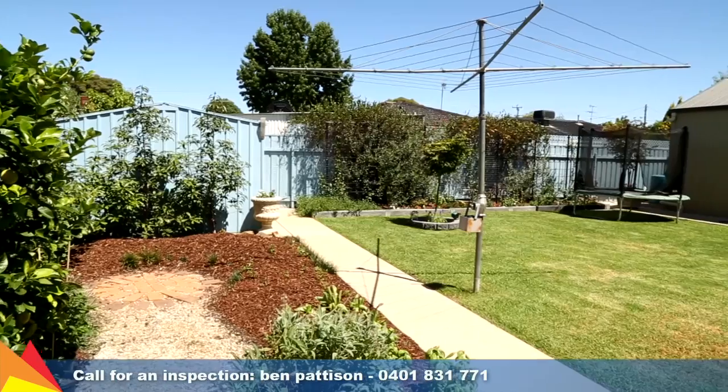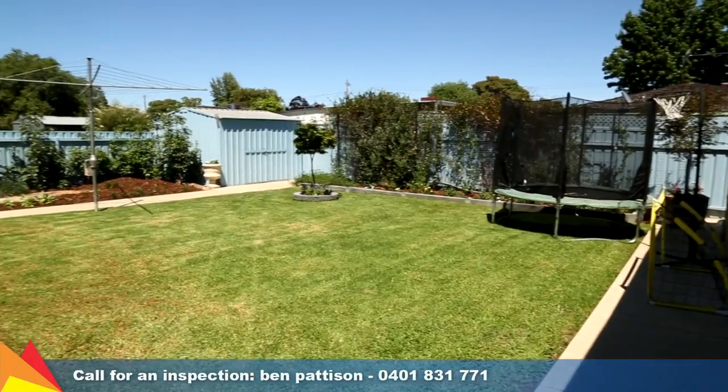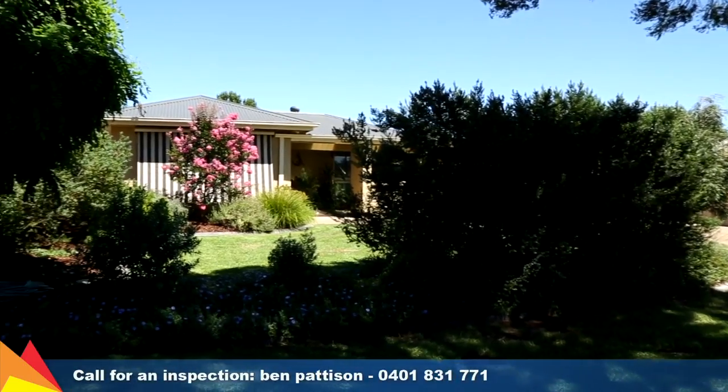Situated in an established location close to Lake Albert shopping centre and a short walk to Lake Albert. A family paradise and perfect for those who love to entertain. Call me today to arrange an inspection.